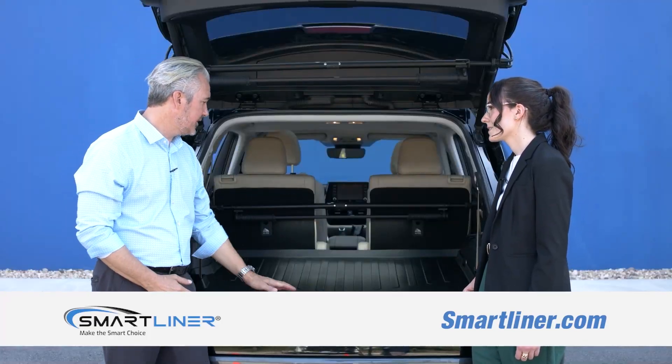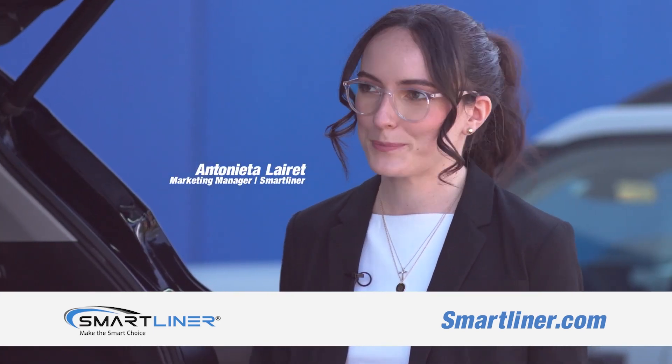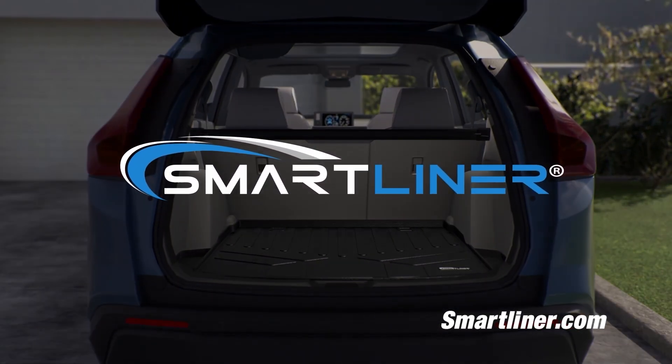How can folks find your product? You can find us on our website at smartliner.com, and we'll ship right to your door. It's great talking to you today. Thank you. If you want the best floor liner in the business, it's really simple — you've got to go to smartliner.com today. Have a great day.